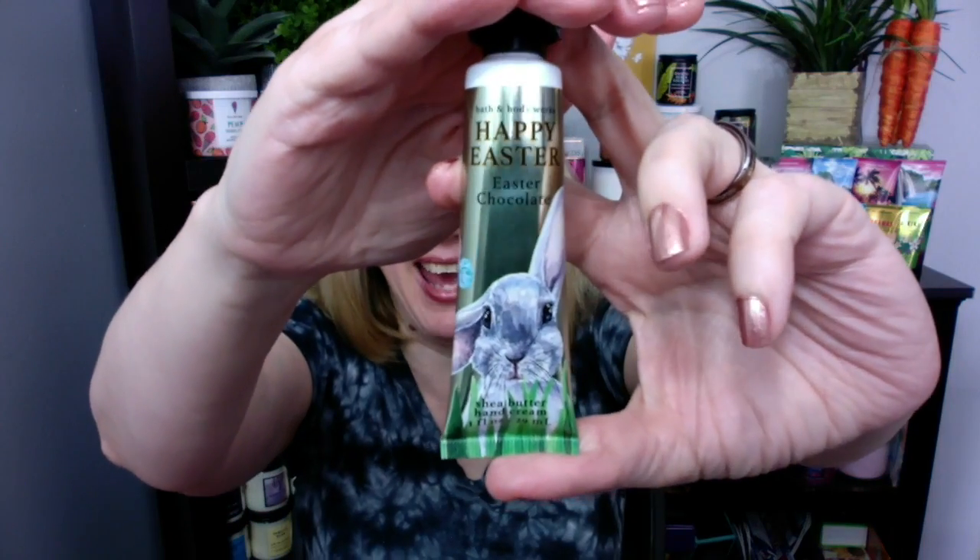It dissipates pretty quickly too. So it doesn't linger around, but when you first put it on, you kind of get like a sweet milk scent mixed with a hint of chocolate. Like I said, it's not super chocolatey. That being said, this one could literally smell like a rabbit cage and I would still buy it.